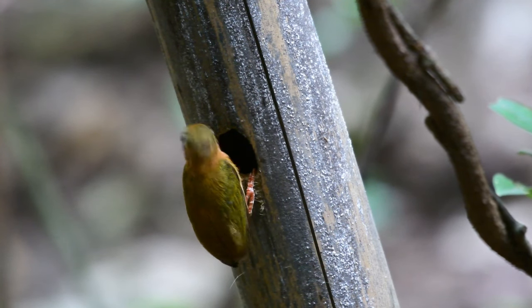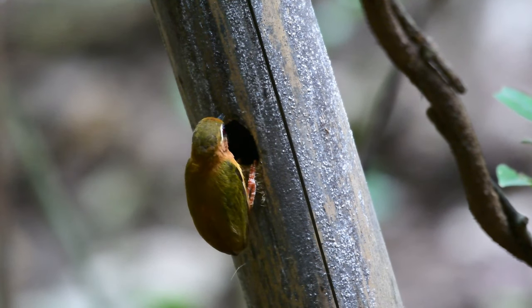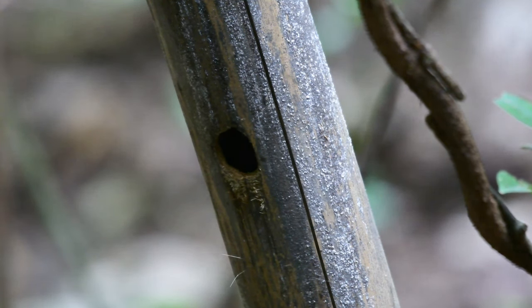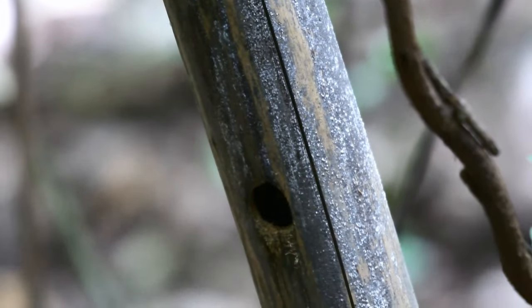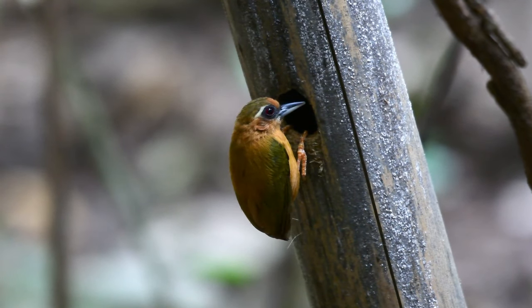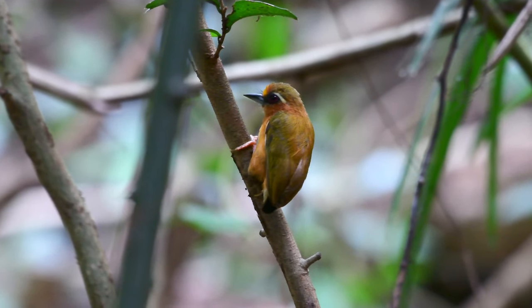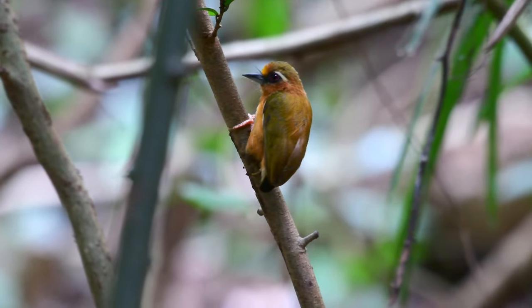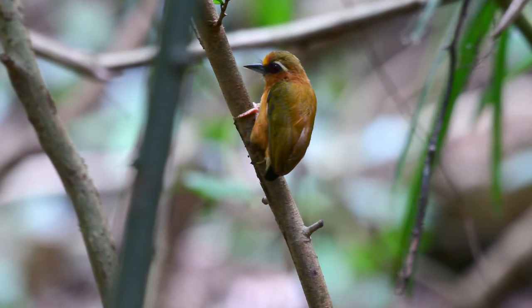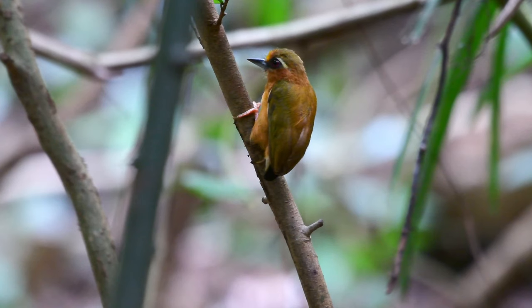Now we have to see the bird. Here again we can see the male bird, and here the female — note the lack of the yellow patch on the forehead.